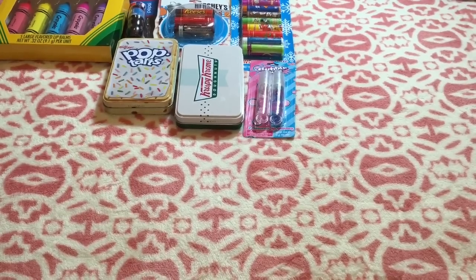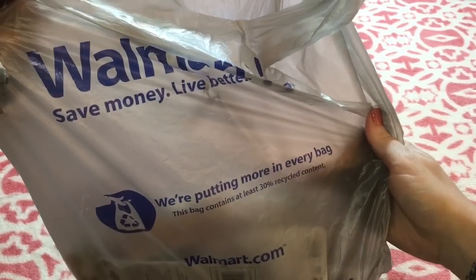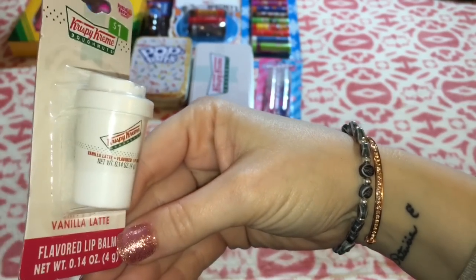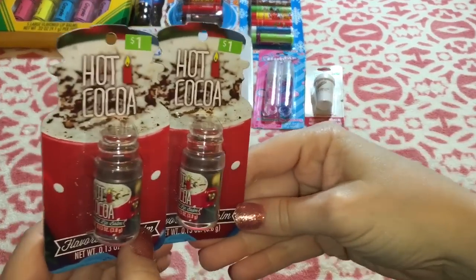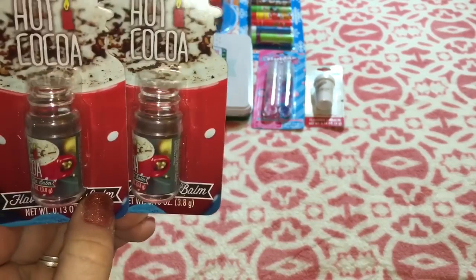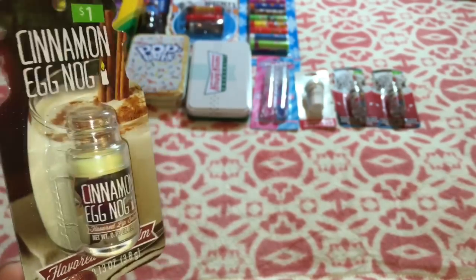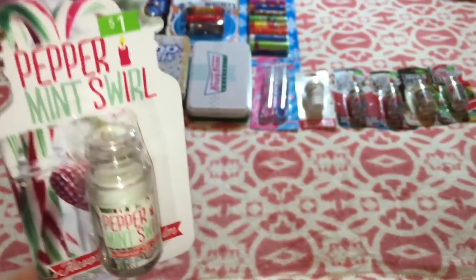From here on out, the rest of these I'm showing you right now are all from Walmart, all by Lotta Love, and were all $1 a piece. First up, we have this Krispy Kreme Donuts Vanilla Latte flavored balm. They had some cool-looking festive ones out, so I grabbed two of these hot cocoa ones, the cinnamon eggnog, Christmas cookie, and peppermint swirl.